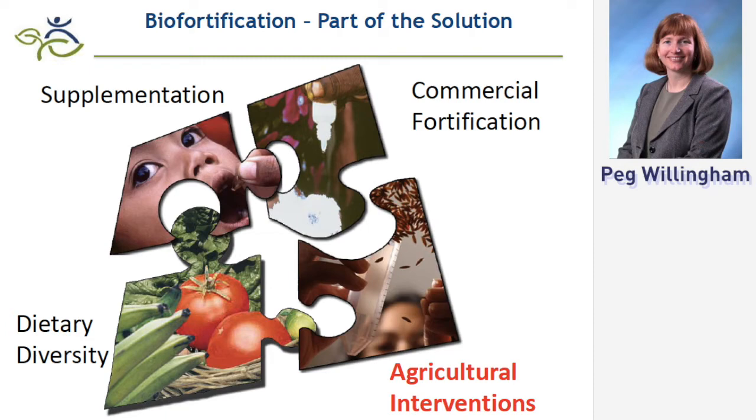It is essentially taking the relatively unhealthy food that so many smallholder farmers subsist on — whether it's maize, rice, wheat, sweet potato, or cassava — and naturally enriching it with micronutrients.